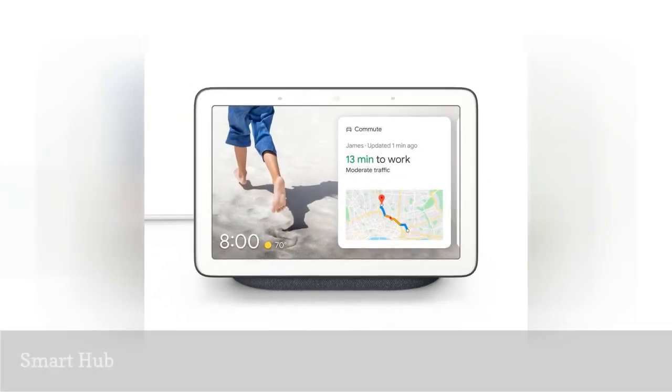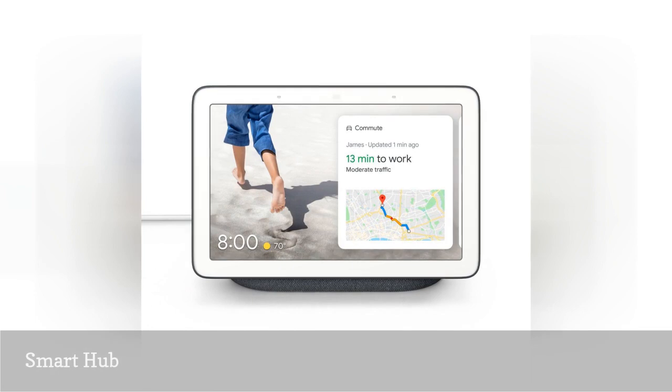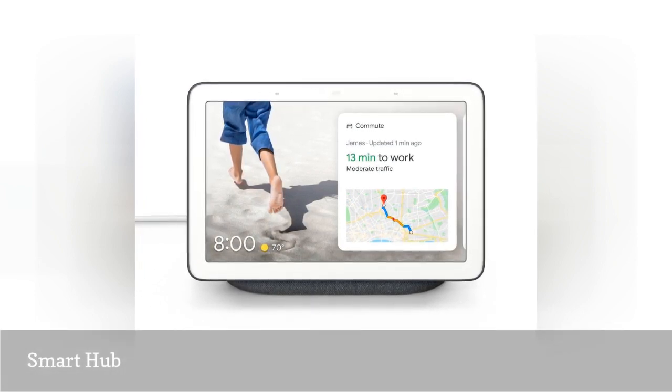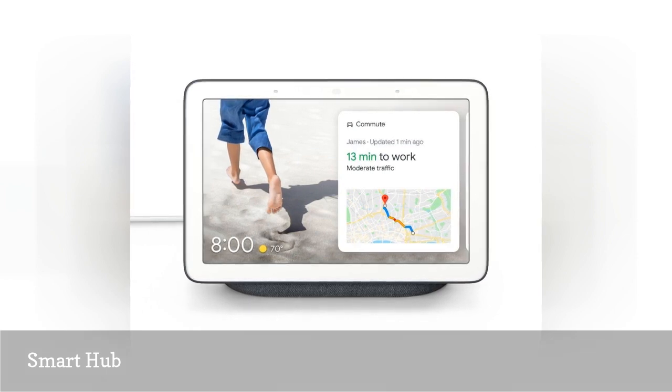Stay connected with your students if they're away at college. With voice recognition, students can hear their daily events, commute, and reminders, and place video calls to friends or family.